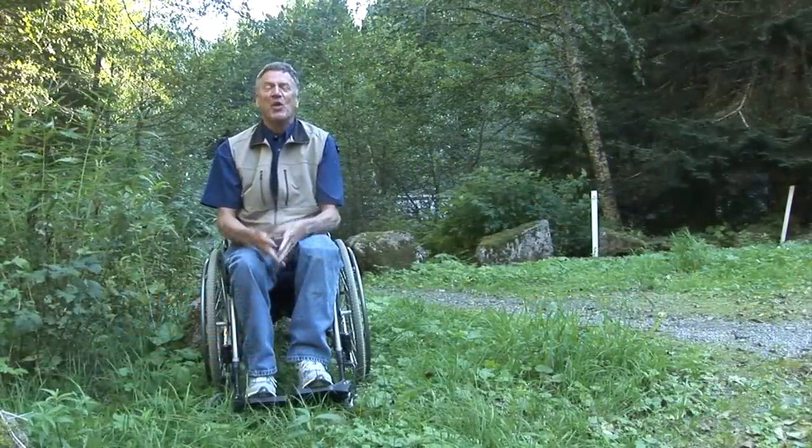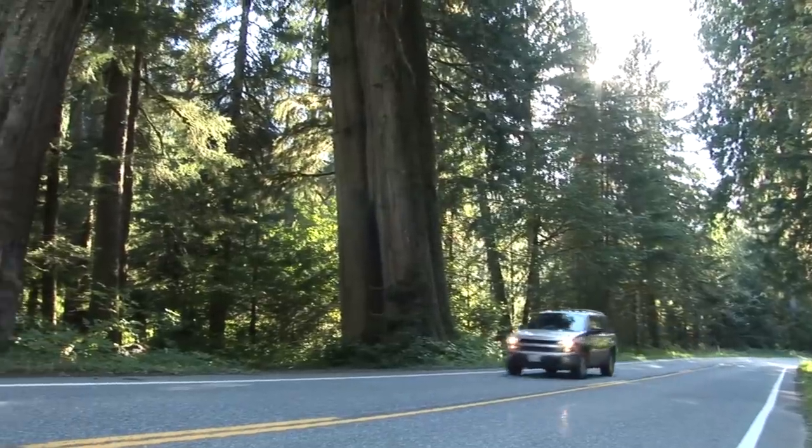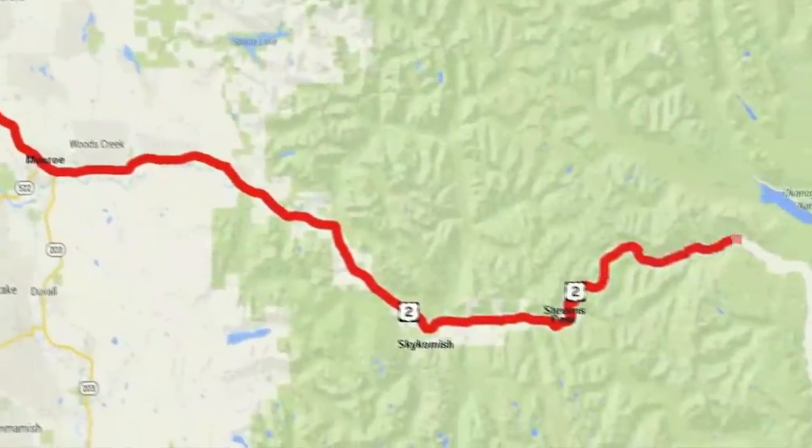Hi, I'm John Williams. Welcome to another accessible adventure in the Pacific Northwest. We're on the Stevens Pass Greenway, a national scenic byway. Maybe you've traveled this road before, but if you're like me you probably didn't slow down enough to see what the pass offers off the road. So on this trip we're going to take our time. After spending the night in Everett, we head east on US Highway 2, the Stevens Pass Greenway.